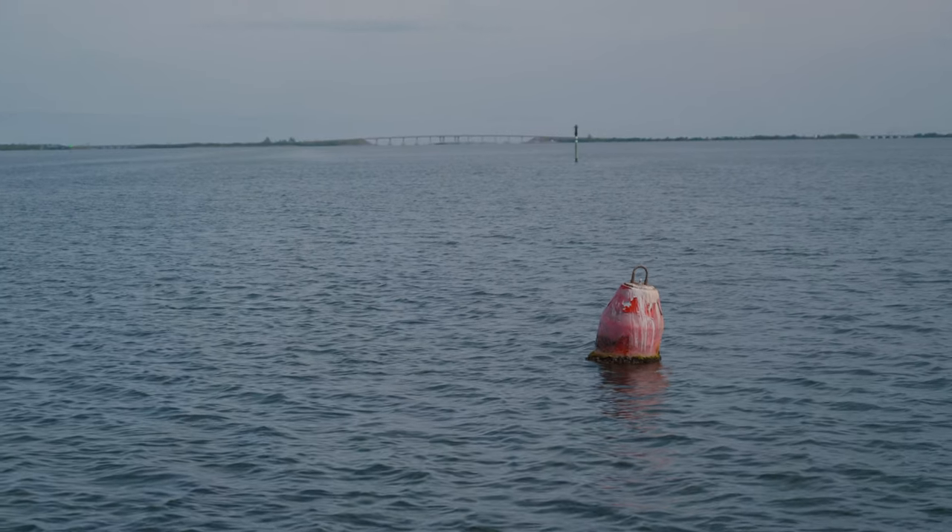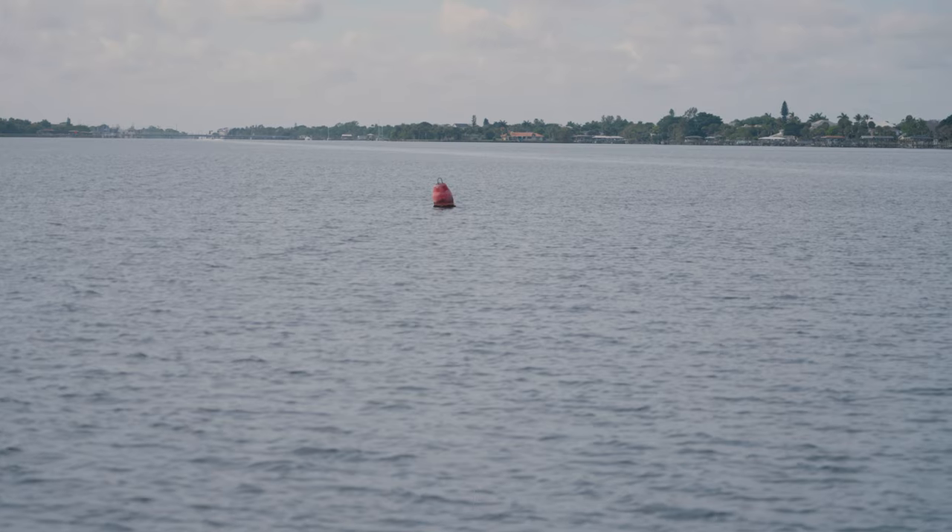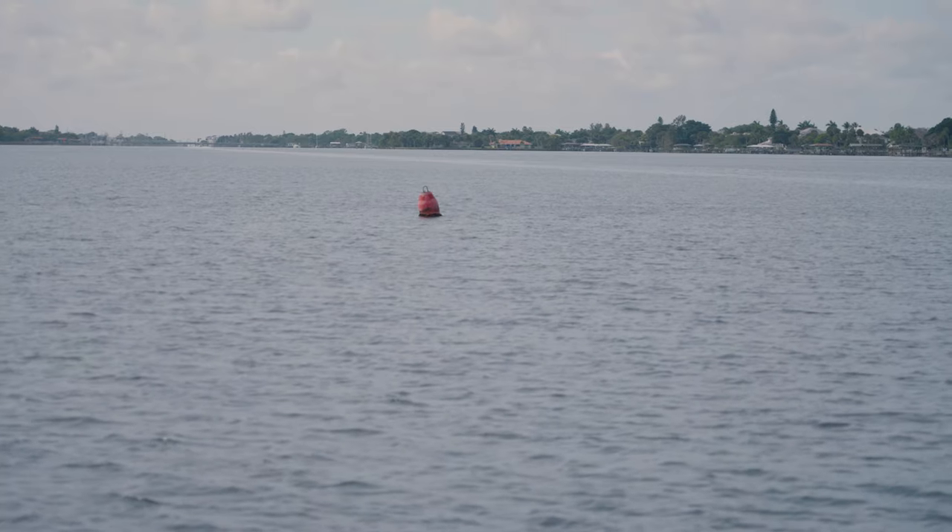This red buoy we just came up on is a floating buoy. These will sometimes be in place of your normal channel marker. This particular one has been placed here because the regular channel marker was damaged. It'll still be red and have the shape of a triangle towards the top, but unfortunately it won't have a number on it.